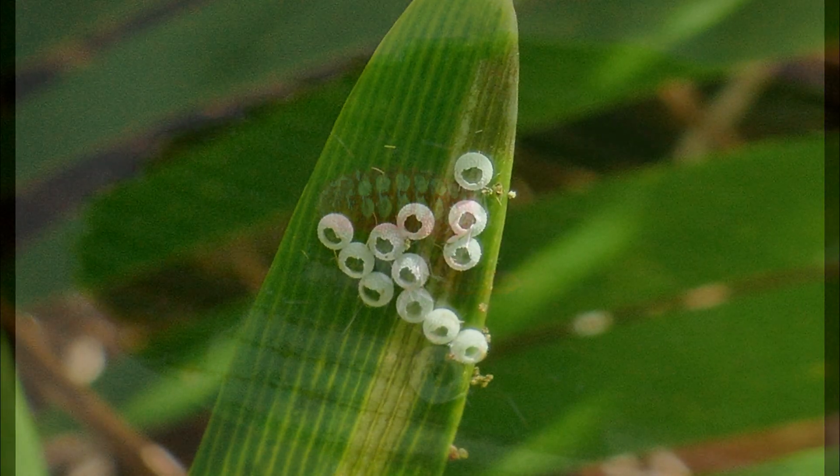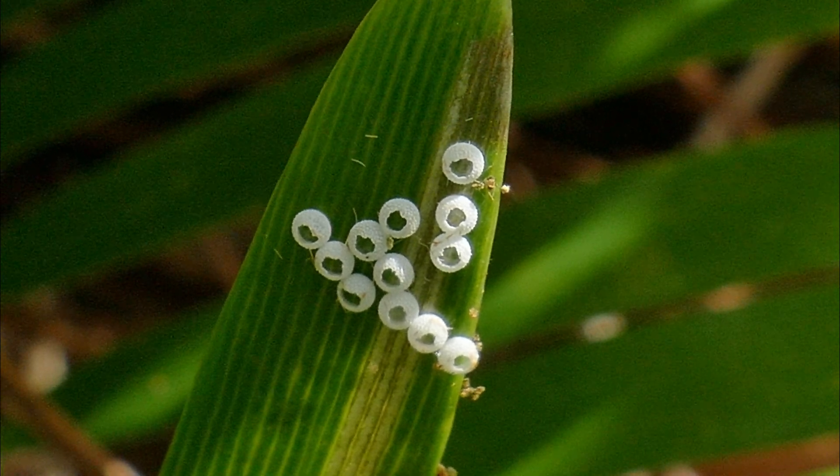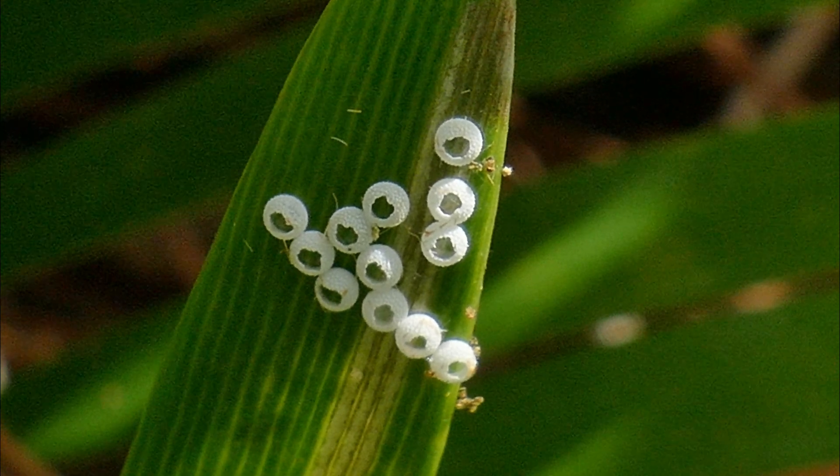The eggs, which are about one millimeter in size, are glued to the surface of the host plant by proteins secreted by the female. The eggs will hatch in about four to five days.